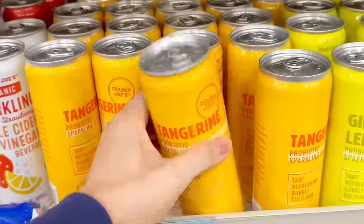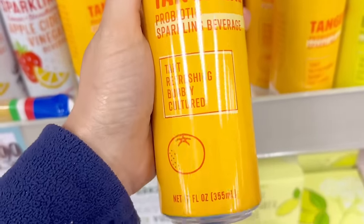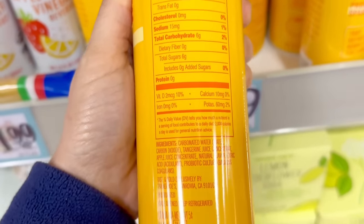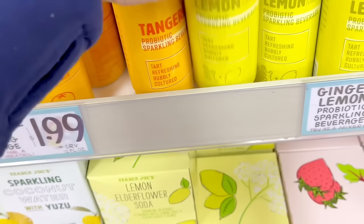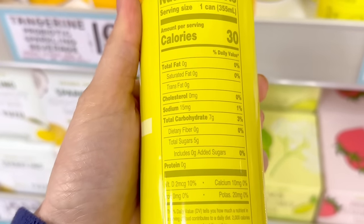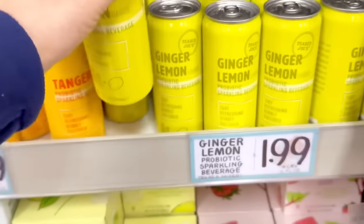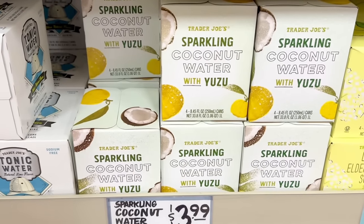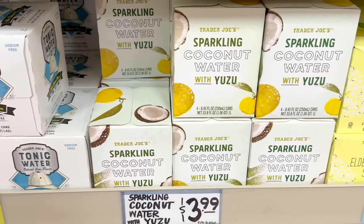The probiotic sparkling beverages are back. There's a tangerine flavor — I tried this last year and didn't find it very tart, it was lightly carbonated similar to Spindrift. There's also a ginger lemon flavor with five grams of sugar compared to the tangerine which had six grams, and both cans are $1.99. The sparkling coconut water with yuzu is really light and refreshing — you can taste the coconut and it tastes really tropical. This is $3.99 for a four pack.